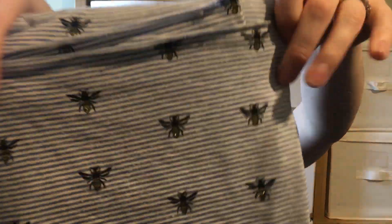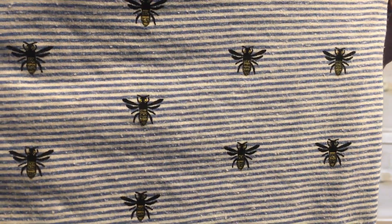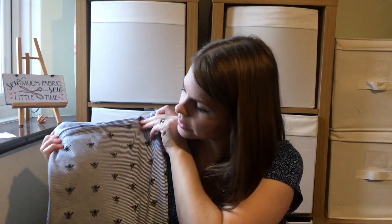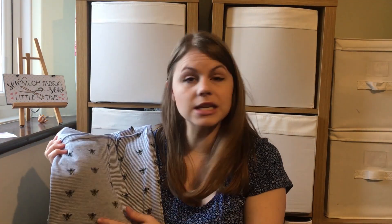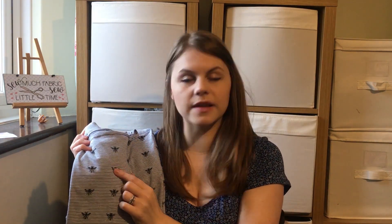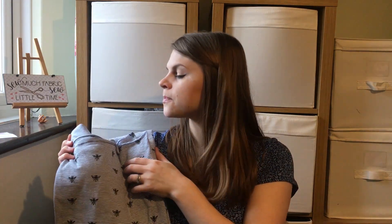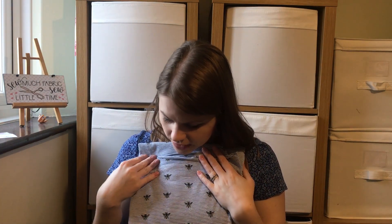The next one is a 100% cotton jersey with little bees on it and a stripe. I'm going to make a t-shirt out of it — I really love the little bees with a little dot of glitter on them, perfect for Metallic March. I'm really looking forward to making a t-shirt out of this; I think it would look really cute with a cardigan and a pair of jeans. Not sure what pattern yet — I'm having a think about that.